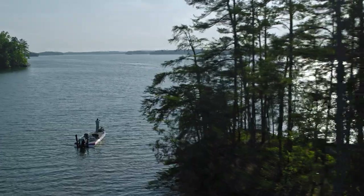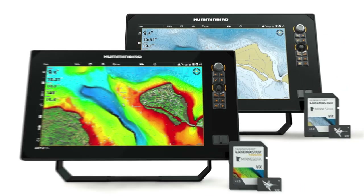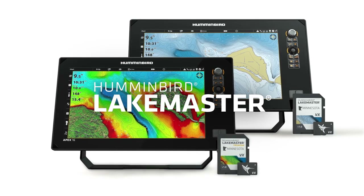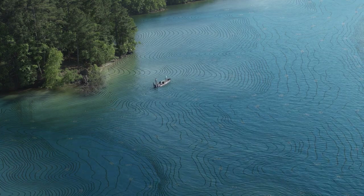You change lures to get fish to bite, so why are you sticking with the same old view of the lake? Upgrade to the unrivaled accuracy and legendary detail of Humminbird LakeMaster maps, packed with the tools you need to make the most of every fishing day.